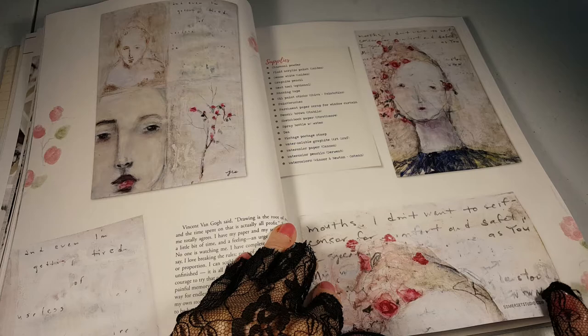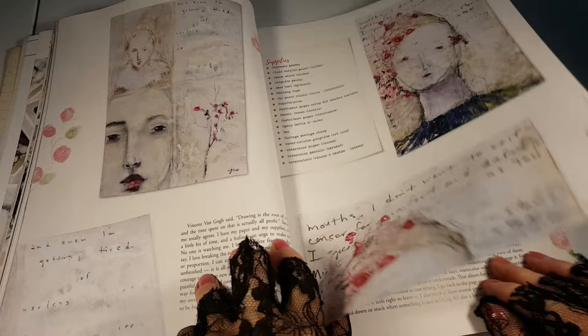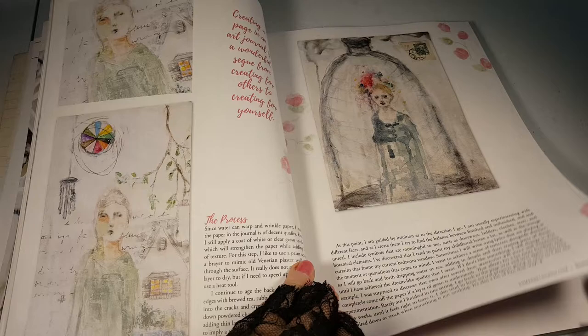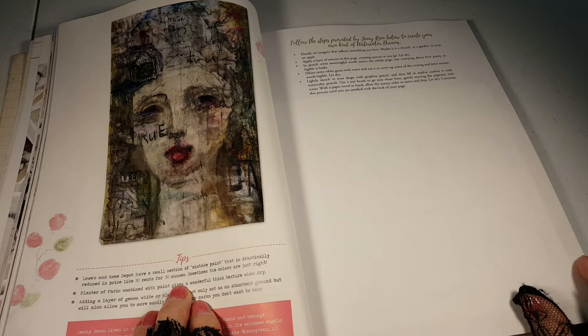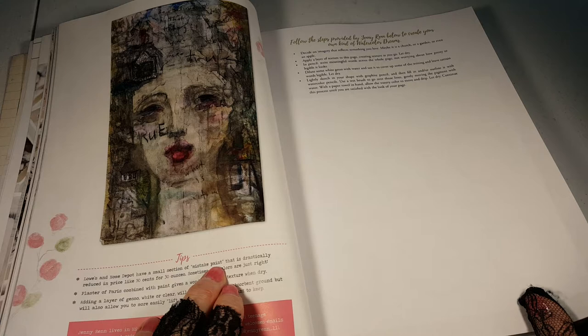It's not that pretty. Interesting techniques. A lot of layers. Lowe's and Home Depot have a small section of mistake paint that is drastically reduced in price.